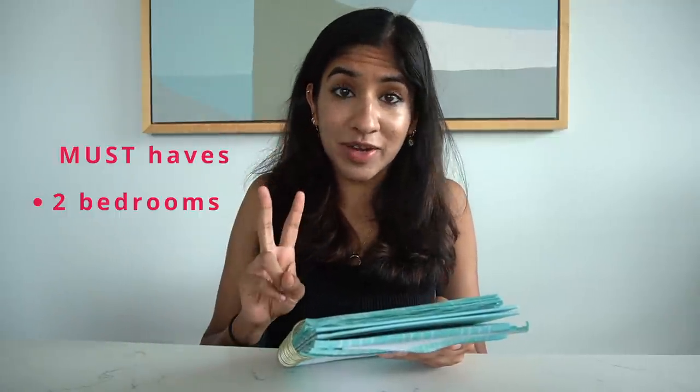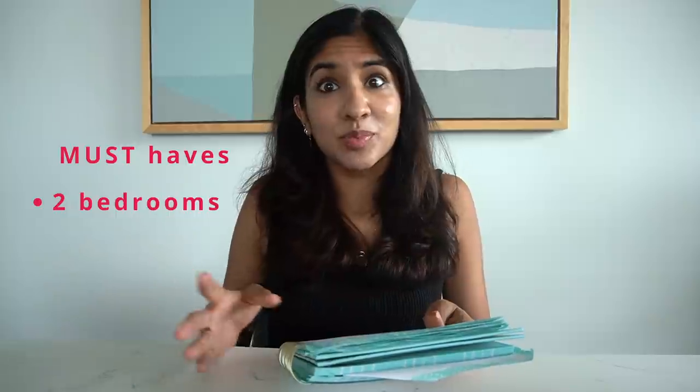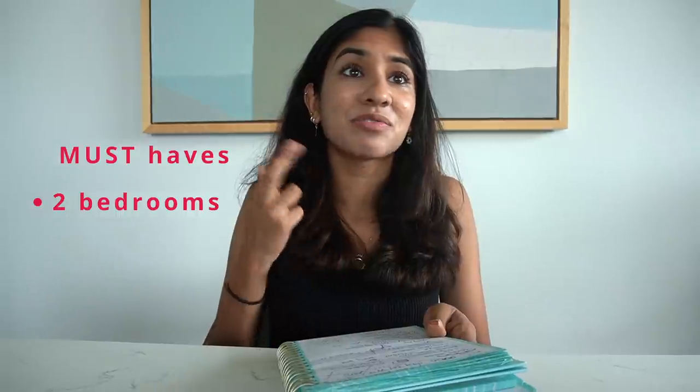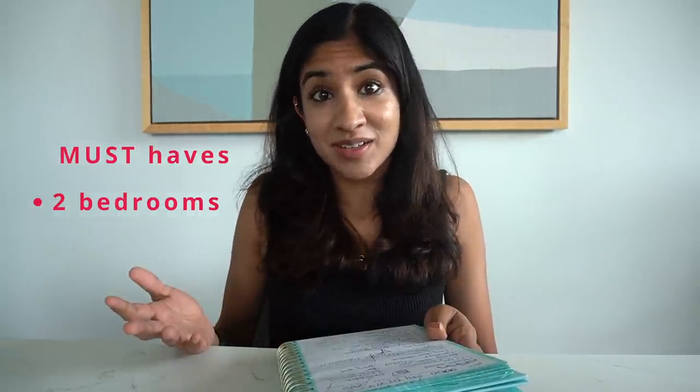First things first, I was looking for a property with my partner, so there were two of us, and we made a list in quarantine of must-haves and desirable features that we both wanted. In terms of must-haves we were looking for two bedrooms, although we'd only really need one day to day. The second bedroom would offer a lot of value for storage, a study space, and fingers crossed if the Australian border is open, for family and friends to visit us as well.